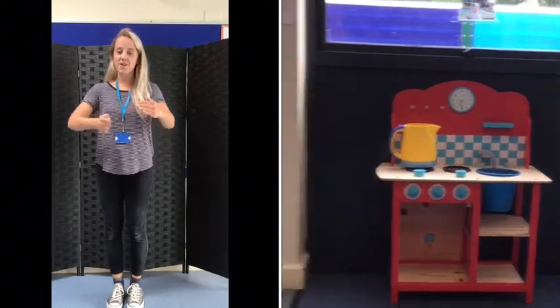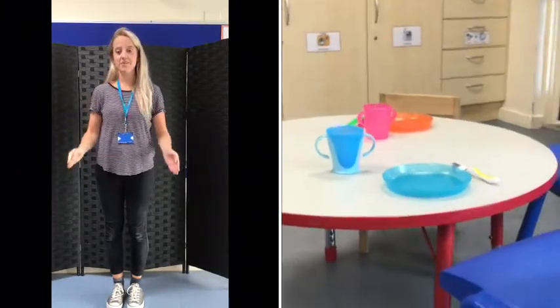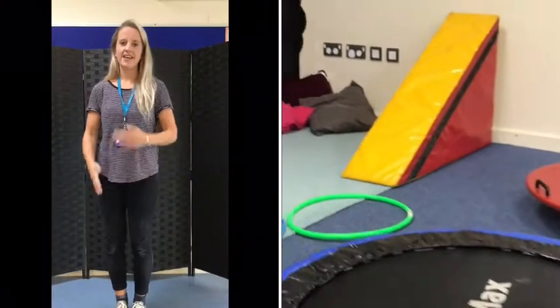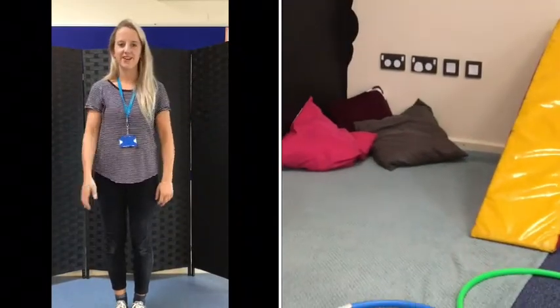Over here is our snack table where you will sit to eat and drink. And here is a calm space which is also a great place to work on physio programmes.